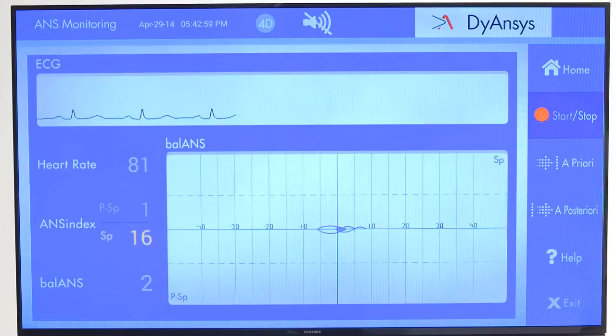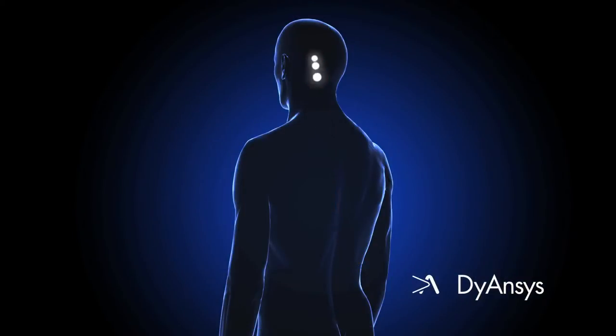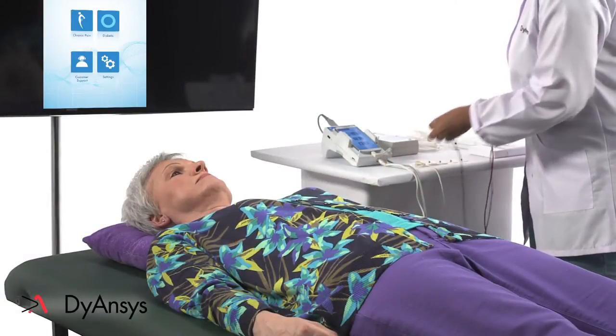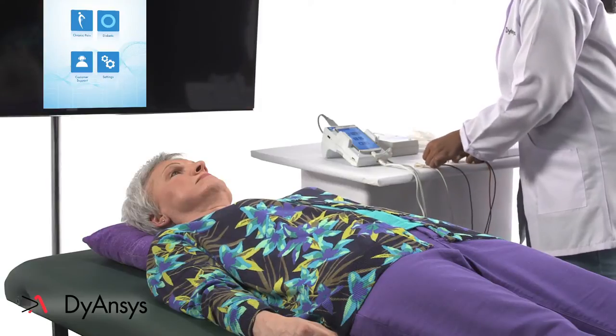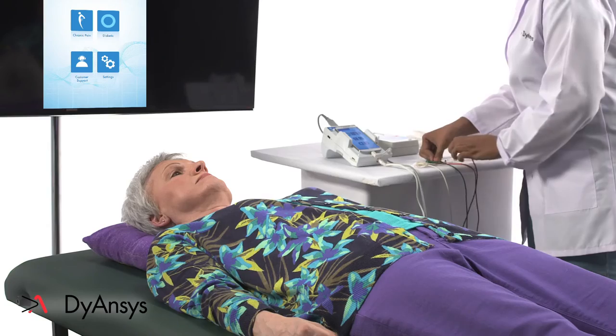Accurate measurement by Anciscope improves PSTEM therapy. Systemic problems with the nervous system can now be effectively treated and measured. In most cases, prescription drugs which only mask the pain can be greatly reduced or eliminated.